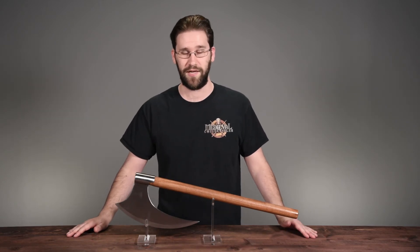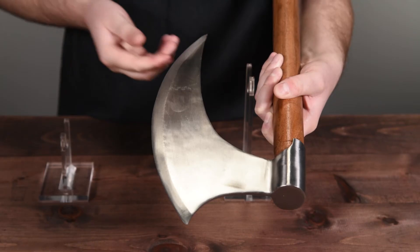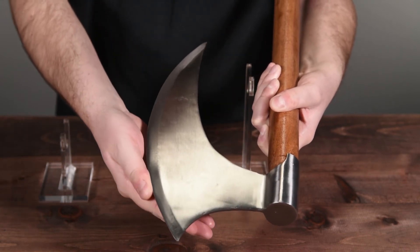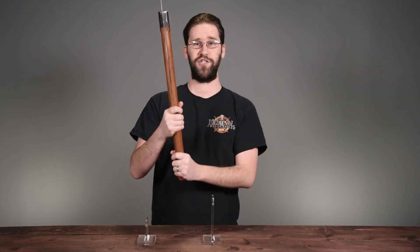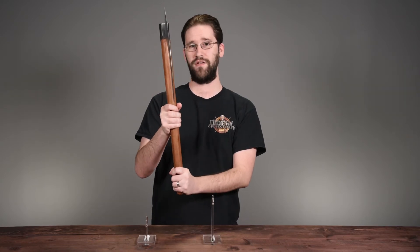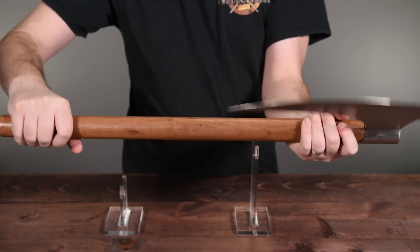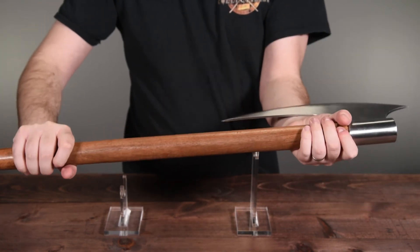Now on to some other information about this axe. It has a blunt edge, it's made from stainless steel, and the handle is made from pocket wood. As far as its shape goes, it feels pretty decent in the hand. The handle is perfectly round, so it's a little thick, but it feels nice, and it's also got pretty decent weight and heft.